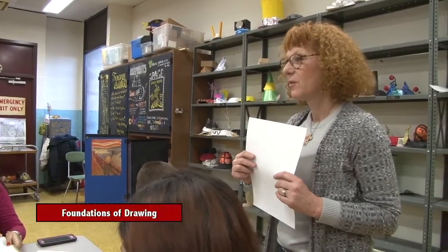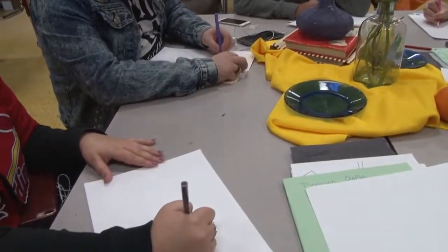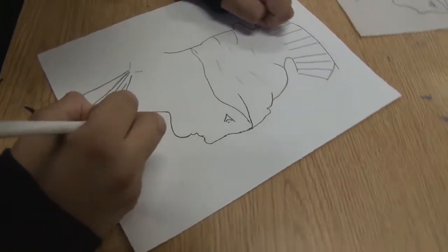This year we have some really cool new stuff to bring to you. We have term classes in the art department. Some new term classes include the Foundations of Drawing class, where you can learn basics of drawing, drawing from life, figure drawing, thinking about contour lines, and all that fun stuff.